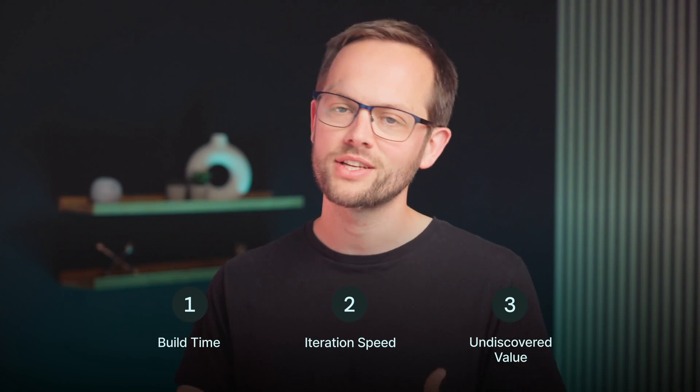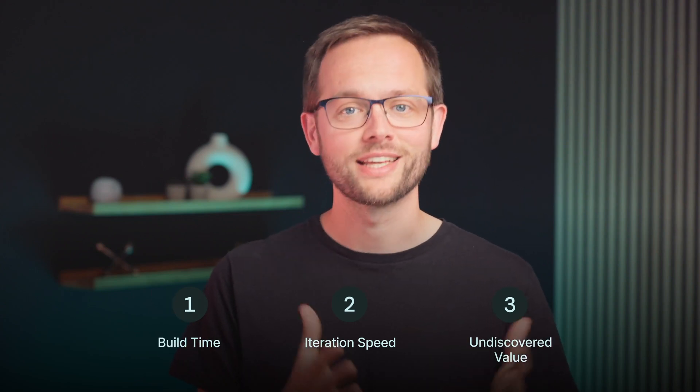Agencies say that they find so much more value in their existing clients. If today you're building one or two projects for a business, then you could be missing out on 80% of the software that they need. Generally, businesses have a lot of hunger for custom software when they see how easy and quick it is to build on Glide.